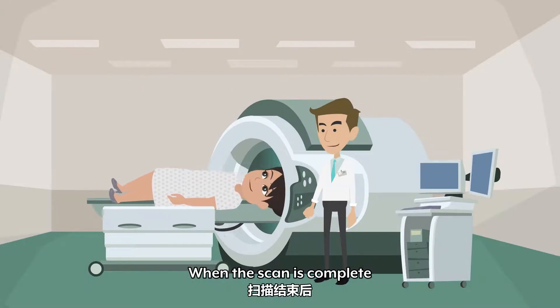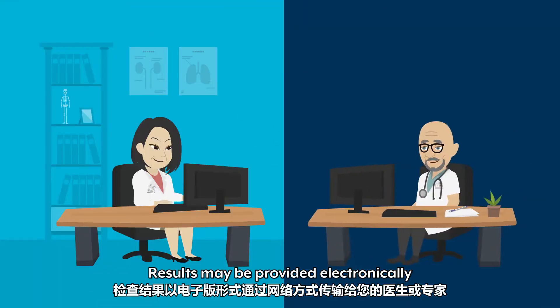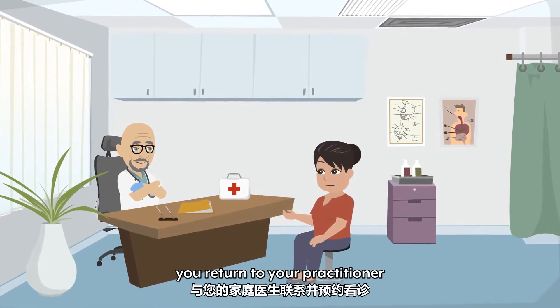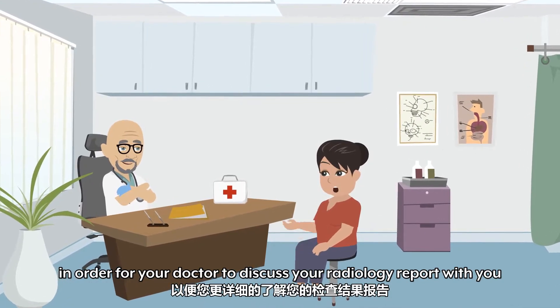When the scan is complete, the bed will move back and you are free to get changed and head back to the front desk. Results may be provided electronically to your referring doctor or specialist. Synergy Radiology strongly advises that you return to your practitioner in order for your doctor to discuss your radiology report with you.